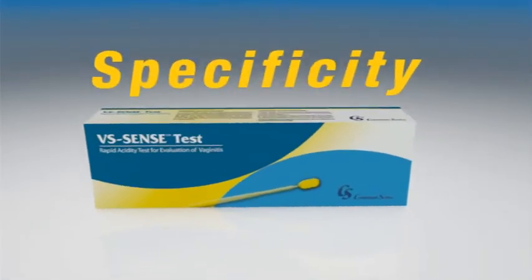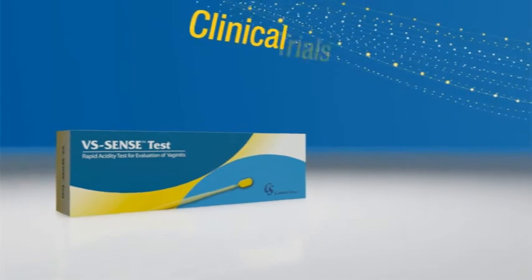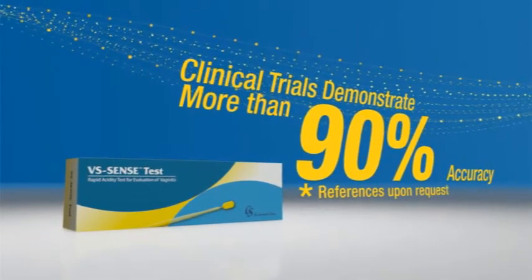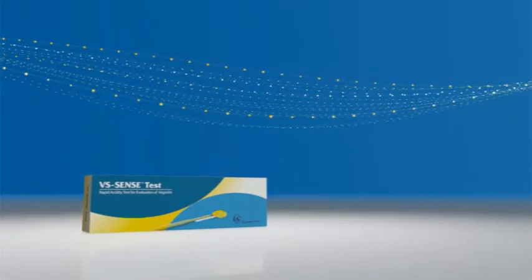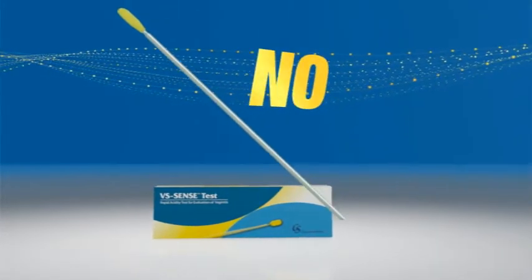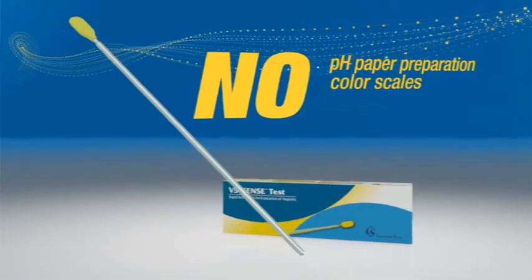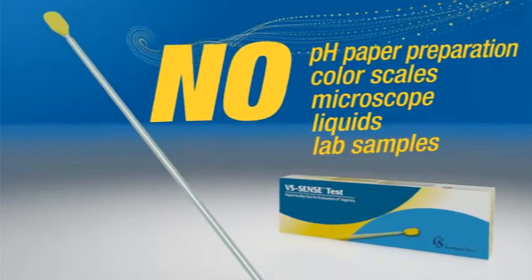With high sensitivity and specificity, VS Sense Test has been used in tens of thousands of cases. In clinical trials, it demonstrated more than 90 percent accuracy. In addition to promoting immediate treatment, VS Sense Test is convenient for physicians, with no need to cut and prepare pH paper, compare results to a color scale, use microscopes or liquids, or wait for lab results.